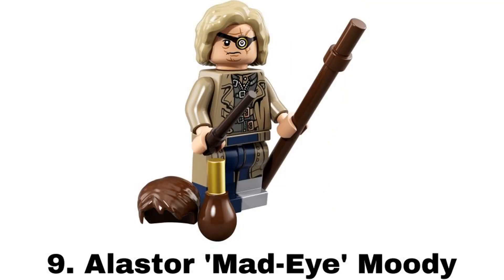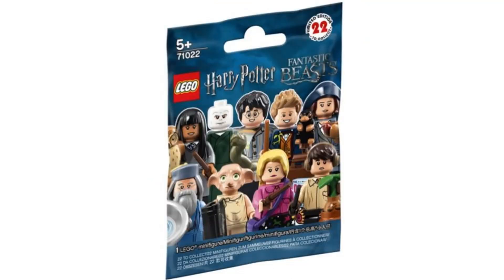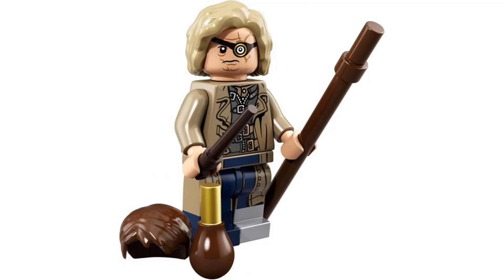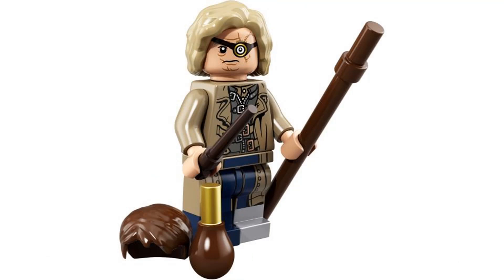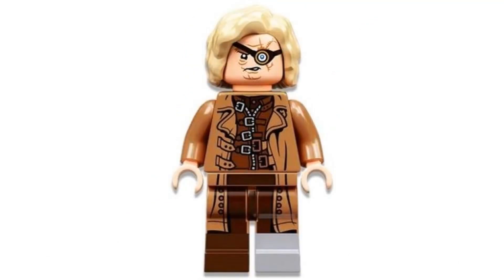Number 9 is Alistair Mad-Eye Moody from Harry Potter Series 1 in 2018. I really like his outfit and design with all the buckles, the long coat, the one silver leg, and that hair piece. It comes with an extra head and hair to turn him into Barty Crouch Jr., which I like mainly because I love David Tennant. Besides that it comes with a staff, a wand, and the polyjuice potion. There's also a newer version of this figure which might be better, but I still really like this figure.